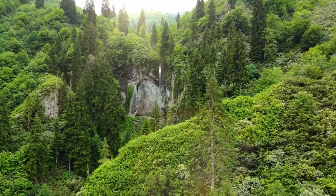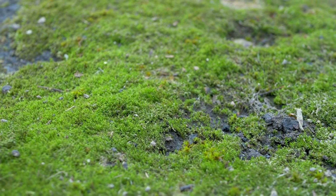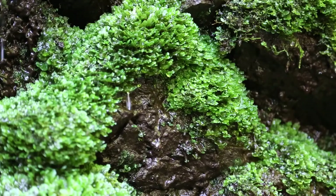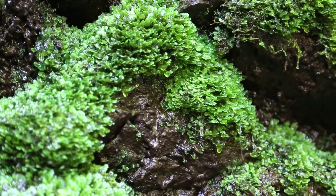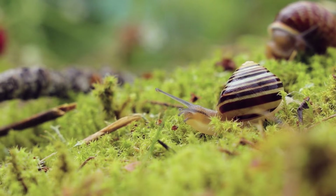Mosses are important for our environment. They help to prevent soil erosion by gripping onto the soil with their rhizoids. Mosses can also hold a lot of water, which helps keep the soil wet. This is helpful for other plants and some animals, especially when there's not a lot of rain.